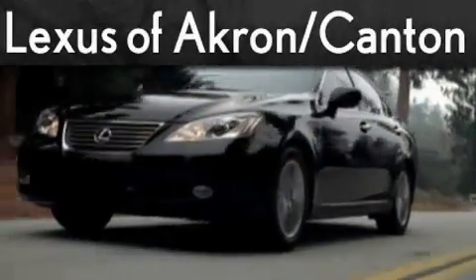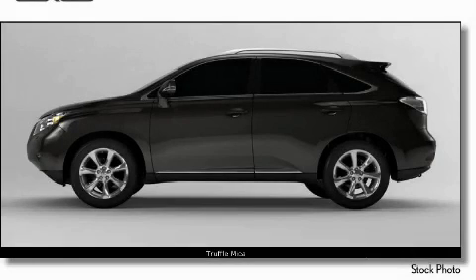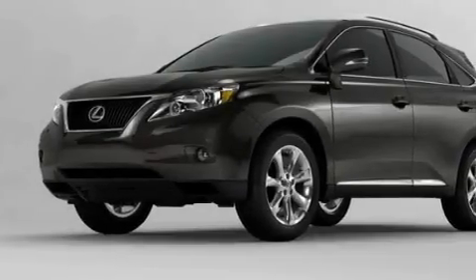Another fine vehicle offered by Lexus of Akron. This is a 2010 Lexus RX 350, a luxurious package designed with the finest elements in mind.